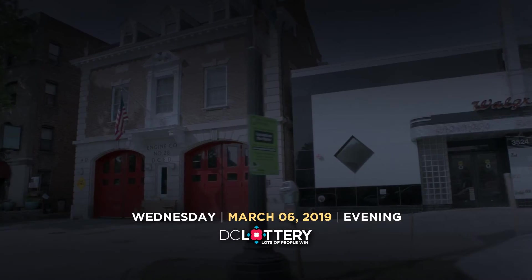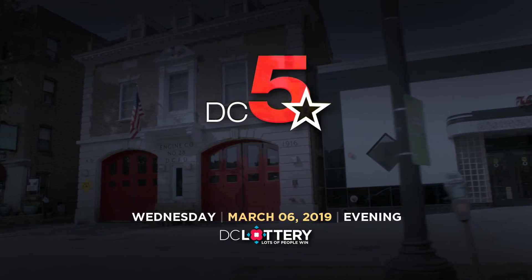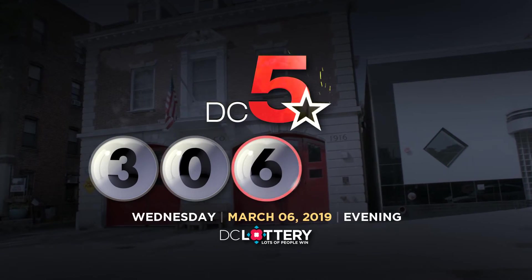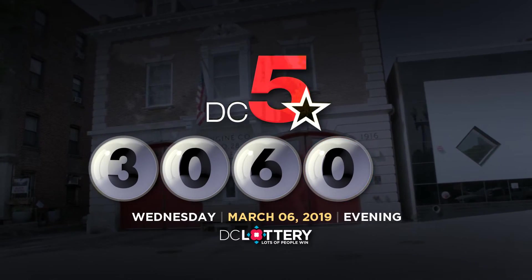Now, let's play the DC 5 game. Three. Zero. Six. Zero. One.